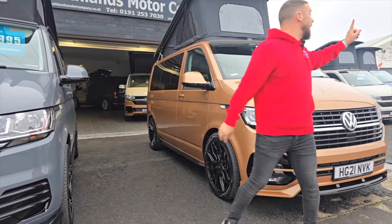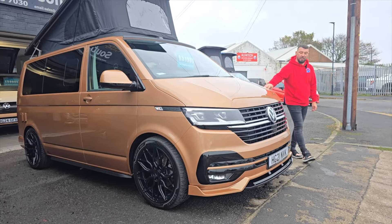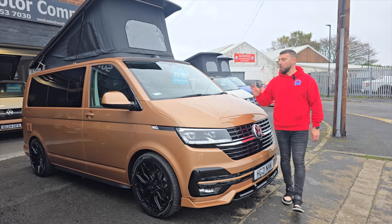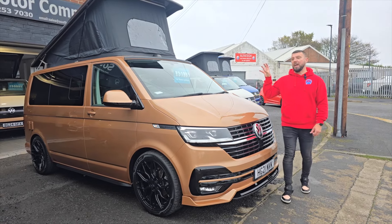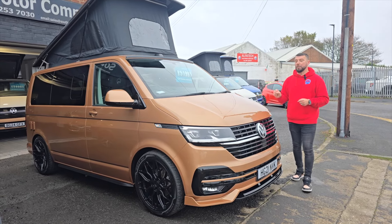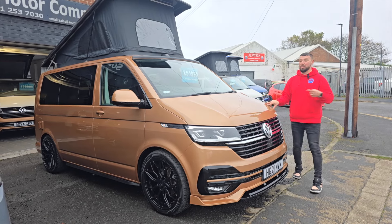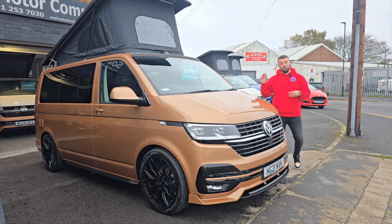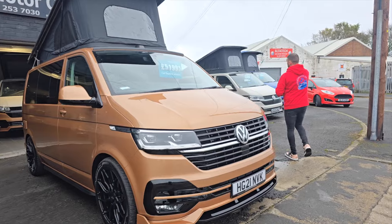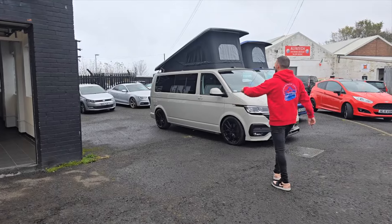The Ascot Grey van - we've reduced this one to £51,995 from £53,995. We've only had it in stock 10 days. The reason we've reduced it is we just feel more comfortable at this price point; it's where every other van we've had for this age and mileage has sold, which makes this one a bargain because it's got fully upgraded suspension, LED lights, and a reverse camera.